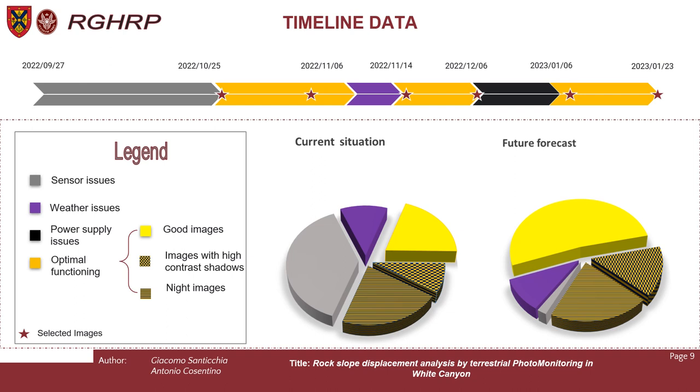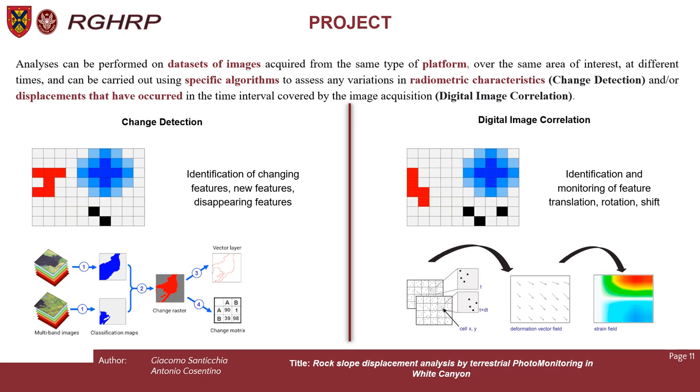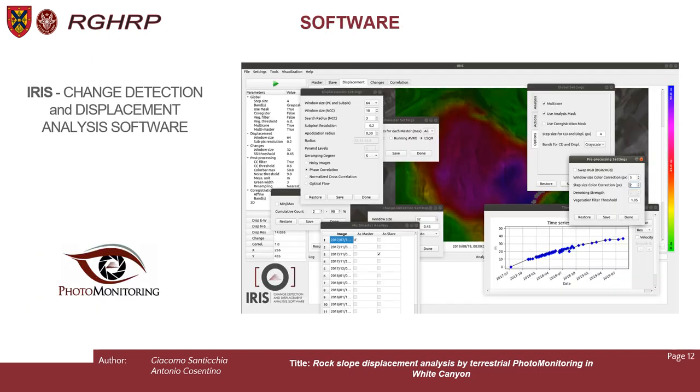On the timeline you can also see some red stars, which indicate 6 perfect pictures that were selected — good images to carry out analysis. Using specific algorithms we can assess any variation in radiometric characteristics between two or more pictures to perform change detection analysis or displacement analysis. To perform this analysis, we use the Eris software, a software made by NASCAR two years ago.